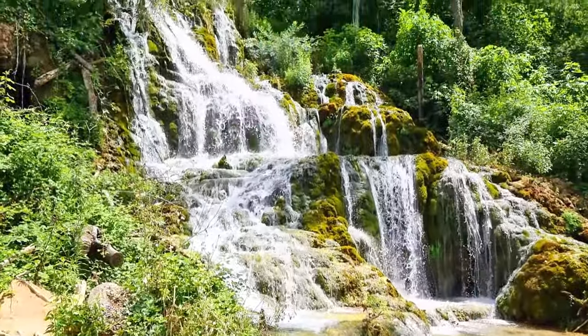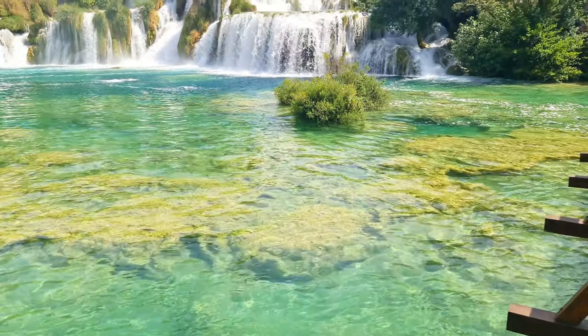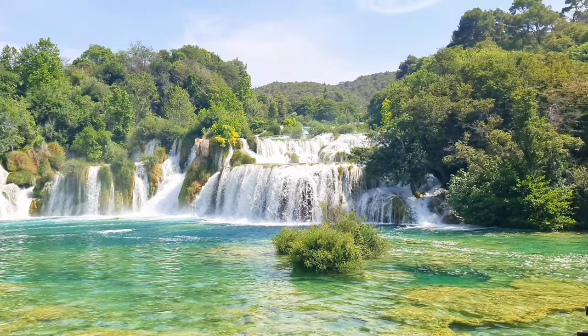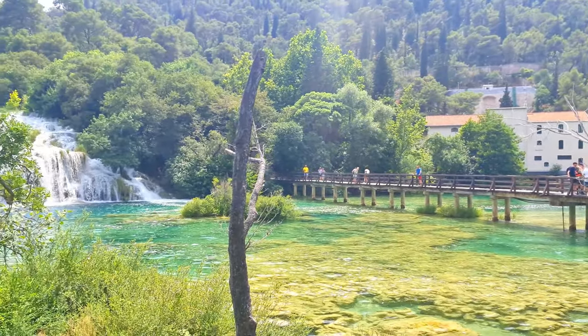Krakau National Park is famous for its beautiful waterfalls and crystal-clear lakes. Take a dip in the refreshing water, or take a hike along the park's mini-trails. Don't forget to bring your camera, as the views are truly breathtaking.